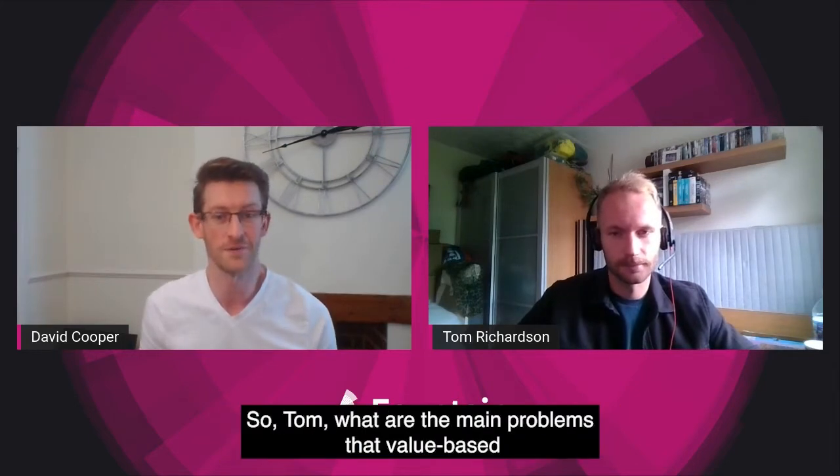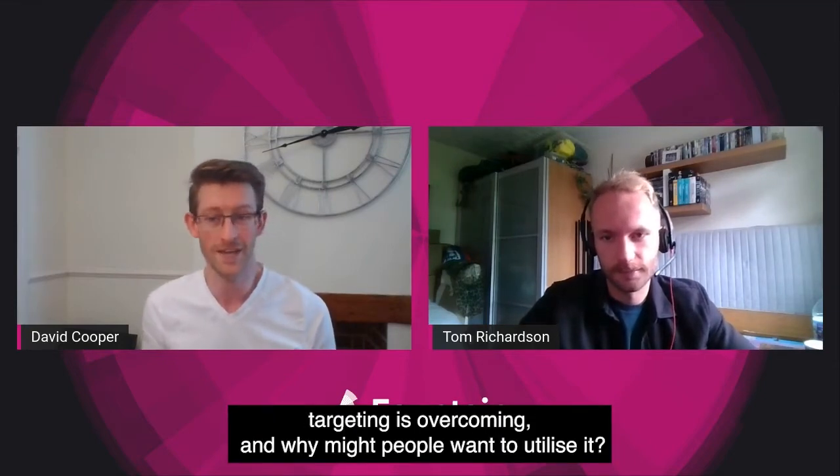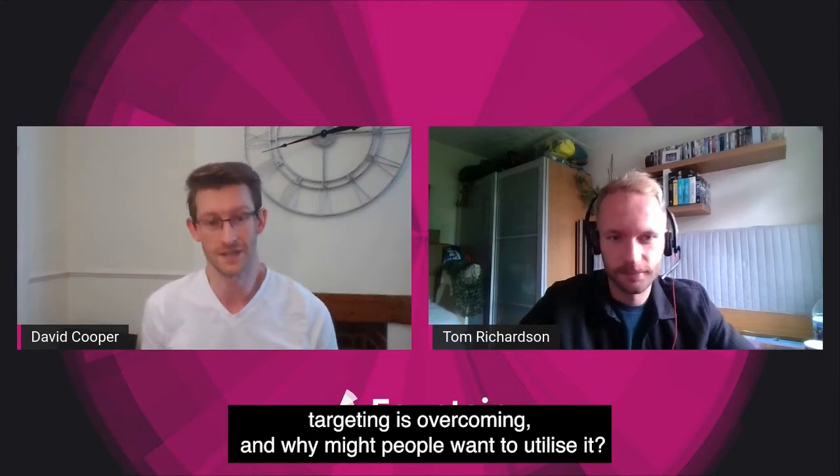My name is David Cooper, I'm the marketing manager at Fountain and with me today is Tom Richardson, one of our digital marketing consultants. So Tom, what are the main problems that value-based targeting is overcoming and why might people want to utilize it?